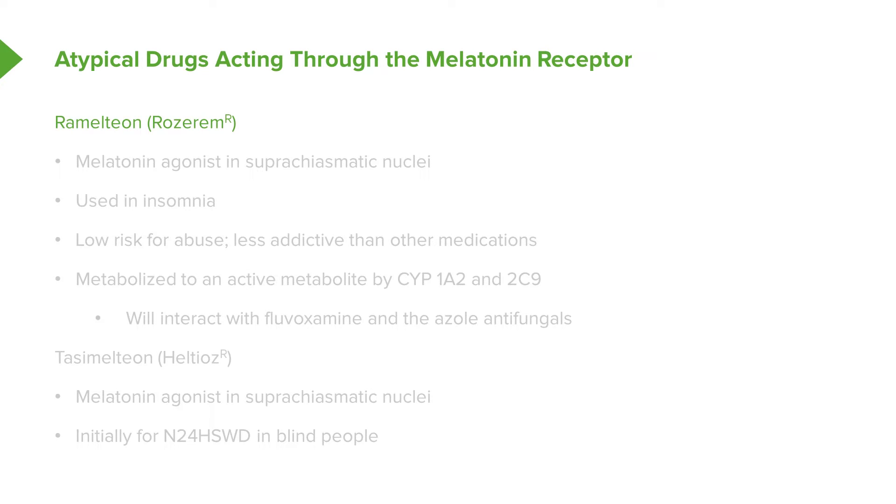Let's talk about the atypical drugs that act through the melatonin receptor. Ramelteon is a melatonin agonist. It is active in the suprachiasmatic nuclei, so it's very useful in insomnia treatment. The thing I like about this class of drugs is that they have a low risk for abuse — they are less addictive than other medications including benzodiazepines.